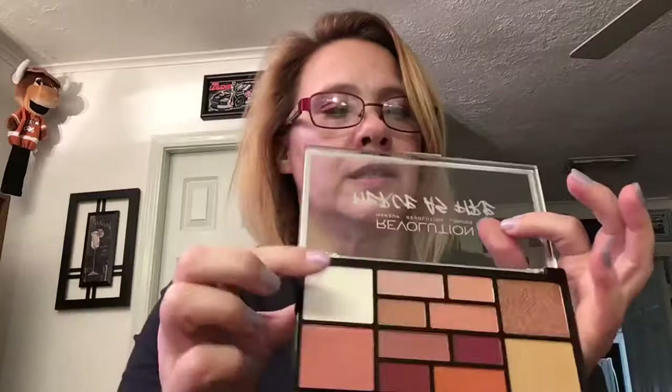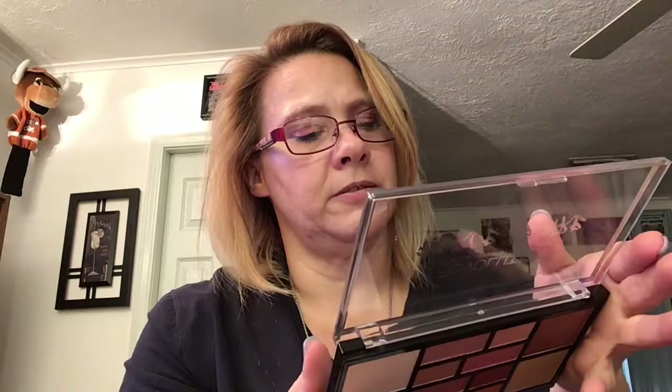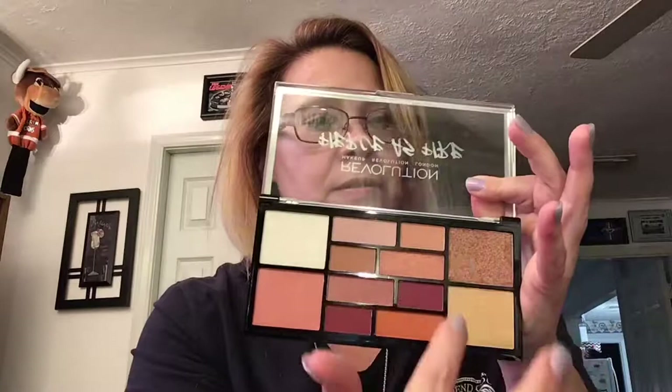So the highlighter shades are 11 and 12 — so these two, and then that one.